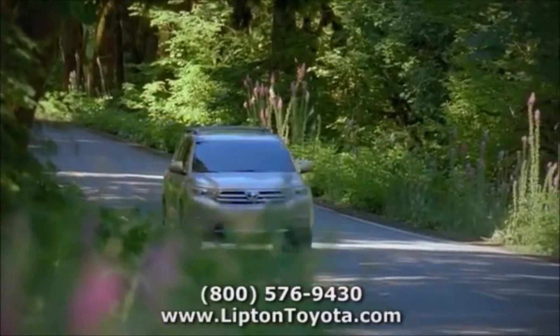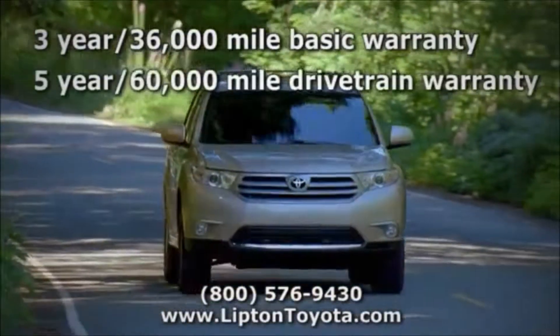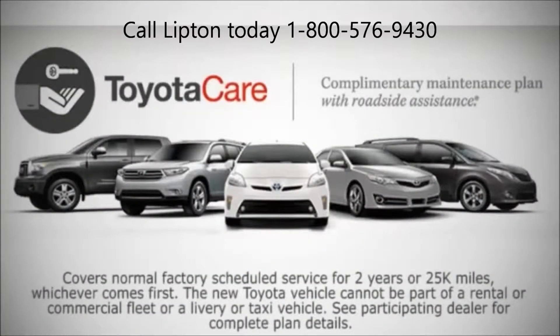Best of all, the Toyota Highlander is backed by a 3-year, 36,000-mile basic warranty and a 5-year, 60,000-mile drivetrain warranty for your peace of mind, plus Toyota Care — a complimentary maintenance plan with roadside assistance.